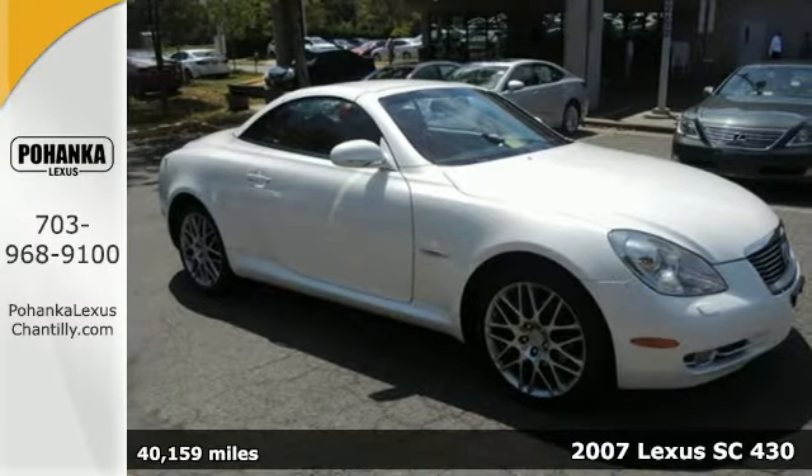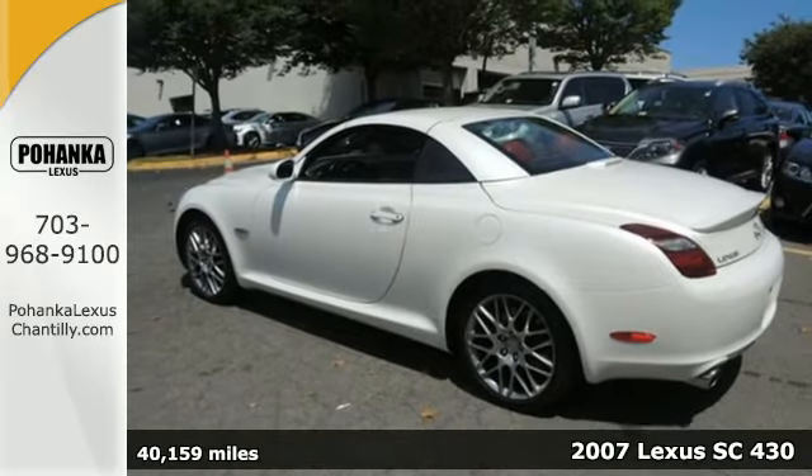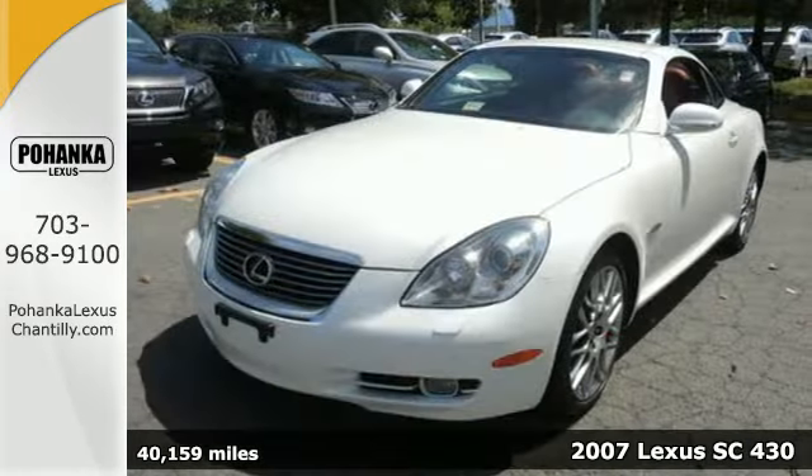Here's a 2007 Lexus SE430. It has standard electronic brake force distribution, side airbags and stability control.